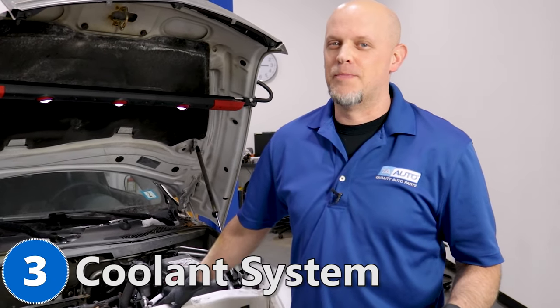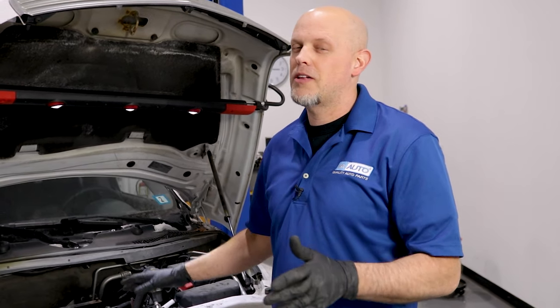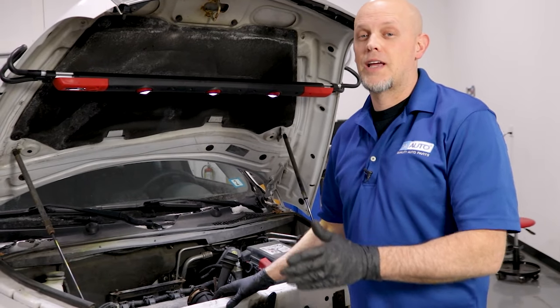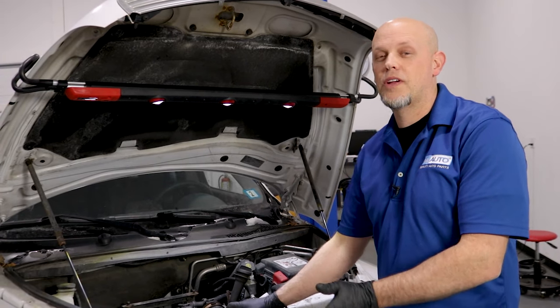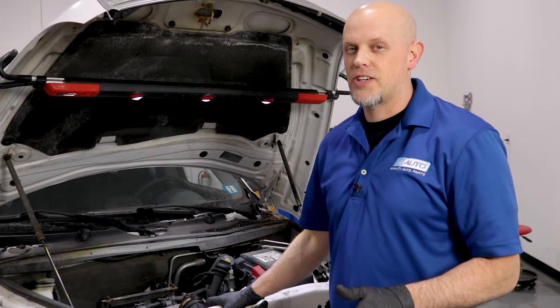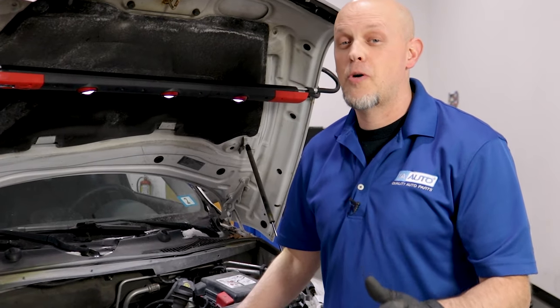Number three, the coolant system. Normally on GM vehicles, you want to flush the coolant every 150,000 miles or every five years. On this system, you probably want to flush it every 60,000 miles. Sometimes the coolant can plug up the heater core or even plug up the radiator — most of the time it's the heater core. You can try to flush out the heater core, but it doesn't always work and you may have to replace it. To be proactive, change your coolant more often than not.